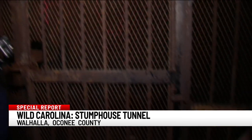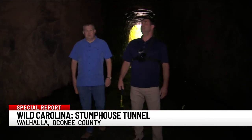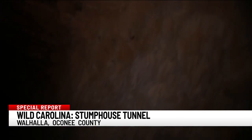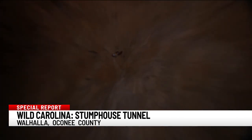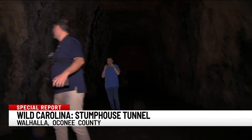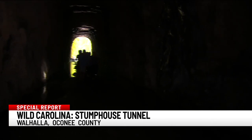The tunnel hasn't been open in a while, mainly now because of the white-nosed bat. And yes, while it may be home to bats — those were lights from bats flying — that doesn't keep visitors away. And here come some now.